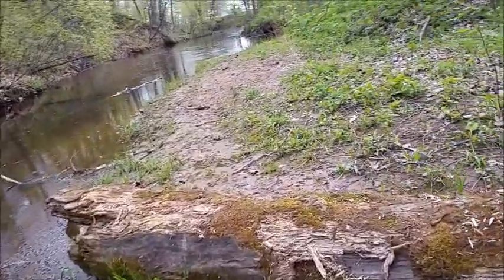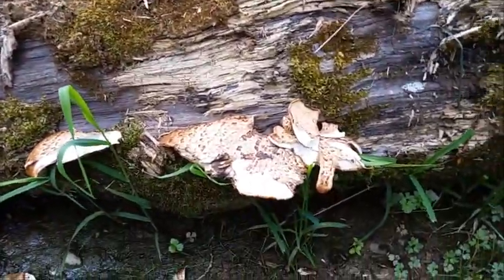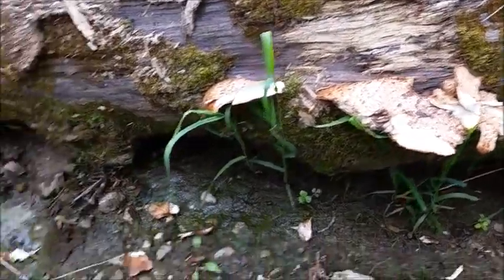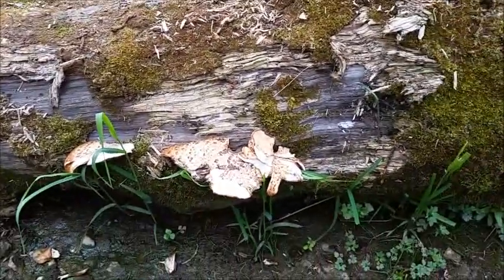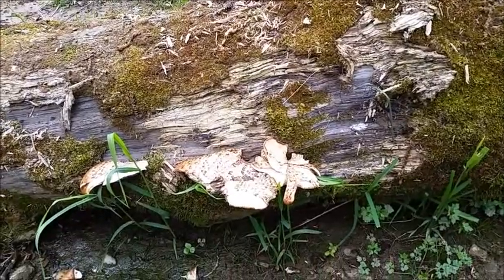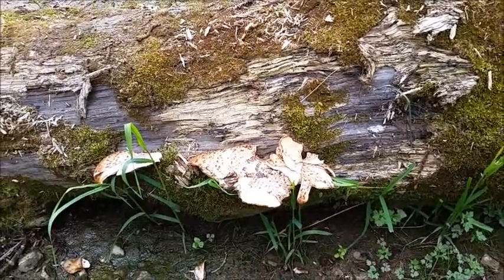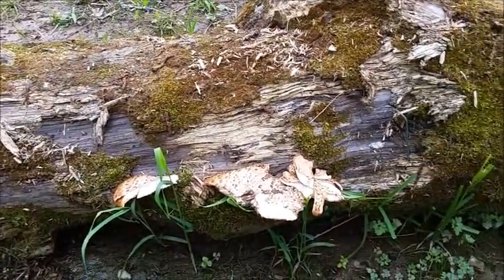You can see the animals have been chewing on these mushrooms here — got them torn off, they've been chewing away. Those are the same ones I picked. Anybody remember what those are? Just a little quiz — put it in the comment section below if you remember.